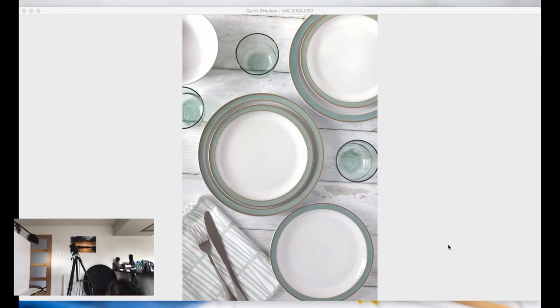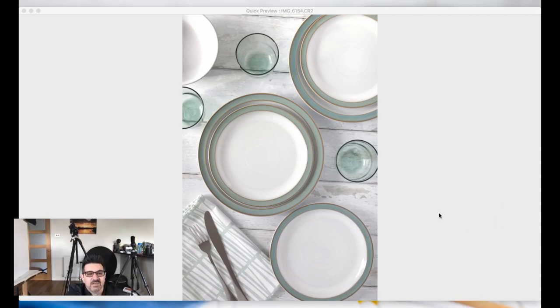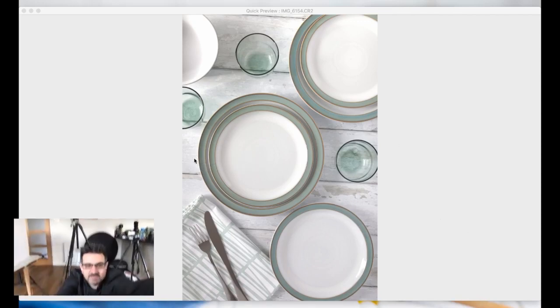Stuart, would I aim to level the lines? Yes, I would — but I knocked the tripod about 30 seconds before going live, so apologies for that!